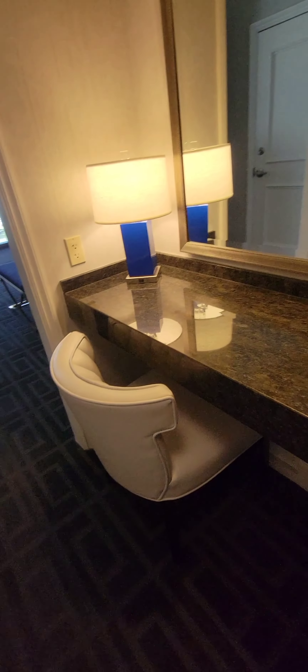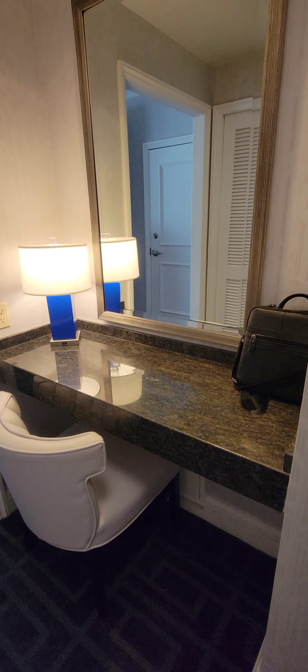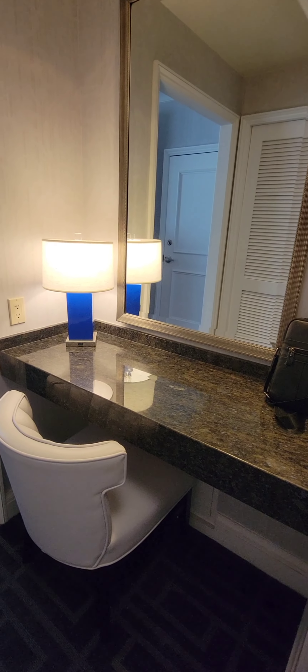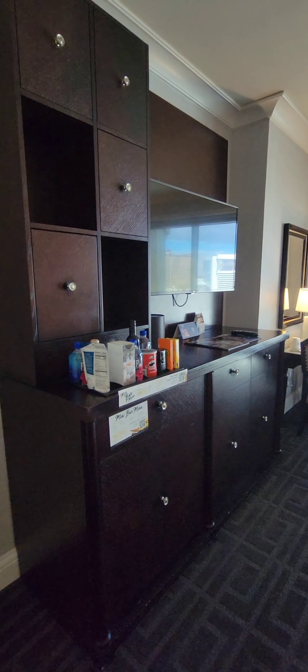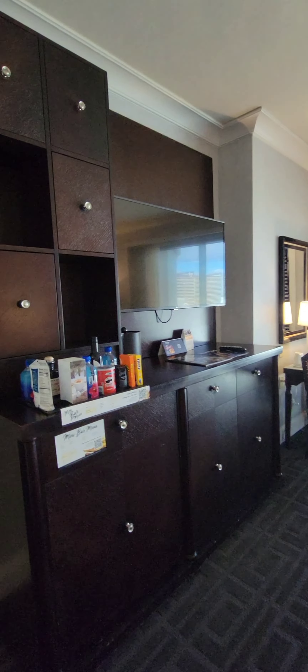Moving on, we have a sitting area here with mirror and lights — you could do your makeup or sit and have a meal, whatever you would like to do with that area. This happens to be a connecting room, so it has a door there. It has this wall unit which includes the television set and some storage.